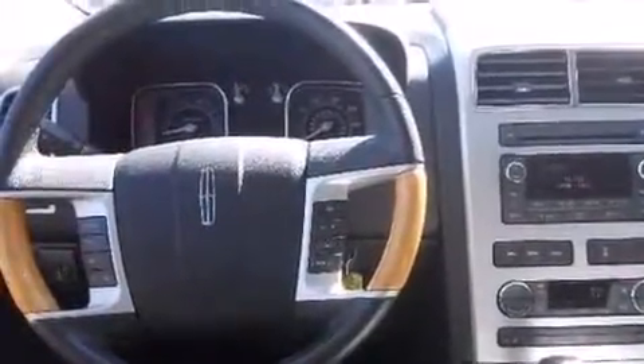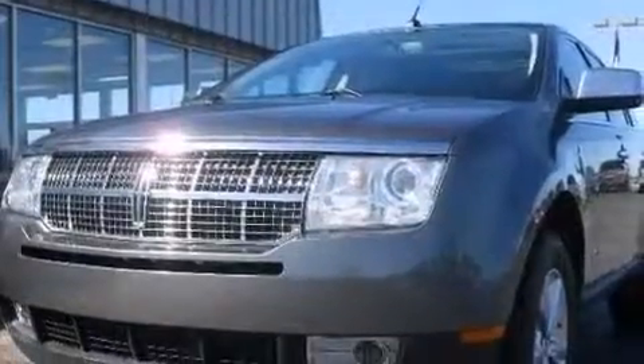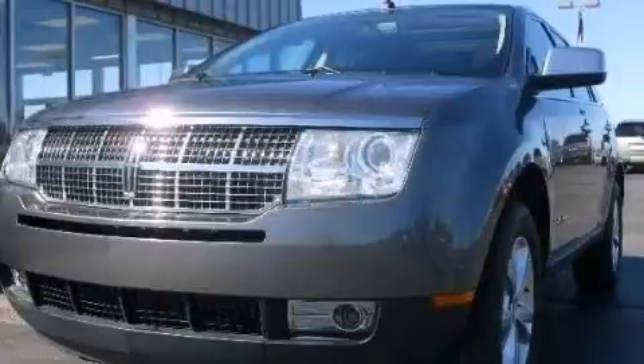Air conditioning with automatic climate control, a pass-through rear seat, an auto-dimming rear view mirror, and leather seats that provide great support and create an overall luxurious feel. Stop by today and test drive this automobile for yourself.